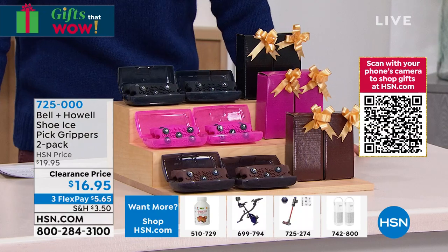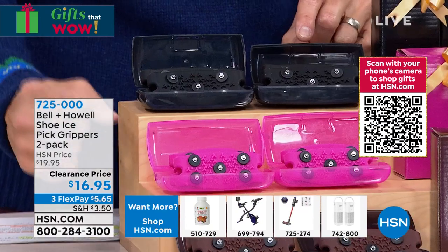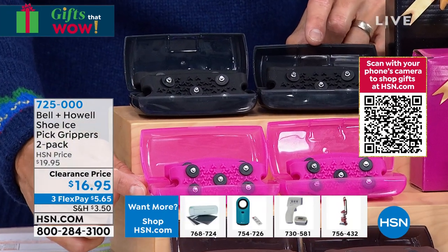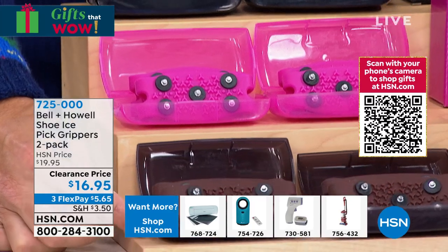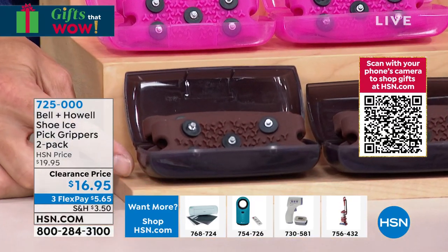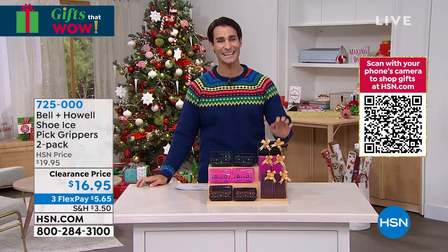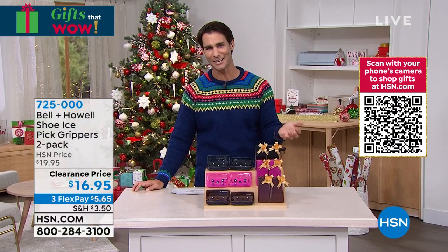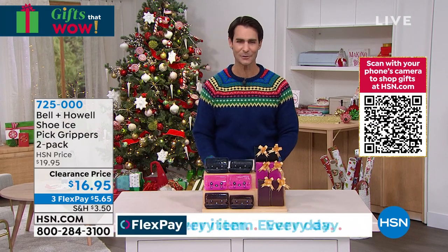All you choose is your color — black, pink, or brown, because it's going to blend right into whatever shoe you're wearing. Three flexible payments of $5.65. They come in an individual gift box — a great gift. Our friend joining us today from Bell & Howell is Lou Caputo.